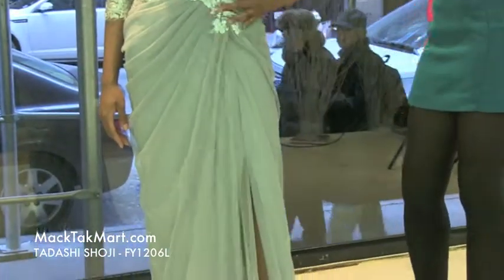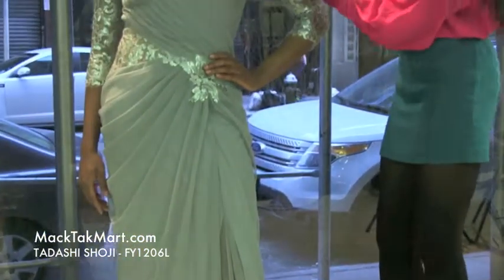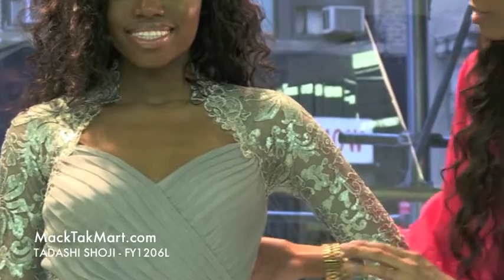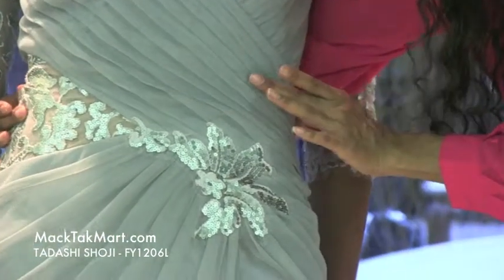This magnificent gown here comes in this very nice minty ice blue color. As you can see, it has scallop bordering with lace and knit overlay. This sequins is absolutely amazing, accenting this dress just properly. Now as you can see, this dress has a sheer material here, very iridescent, and it has a bit of ruching here in the middle.